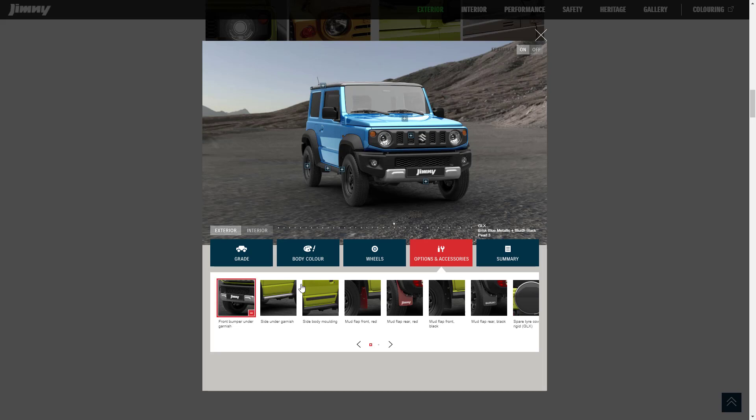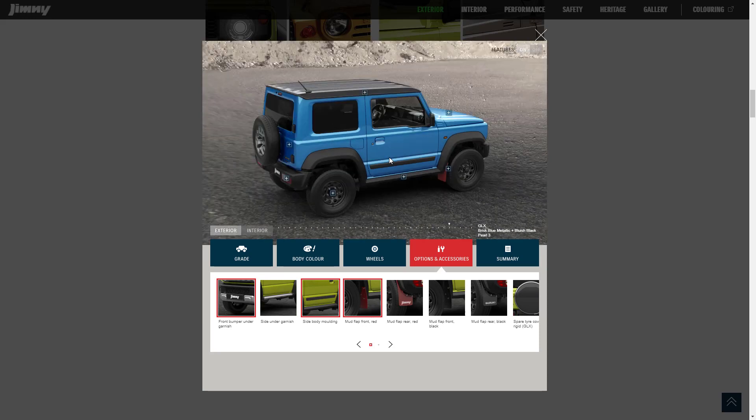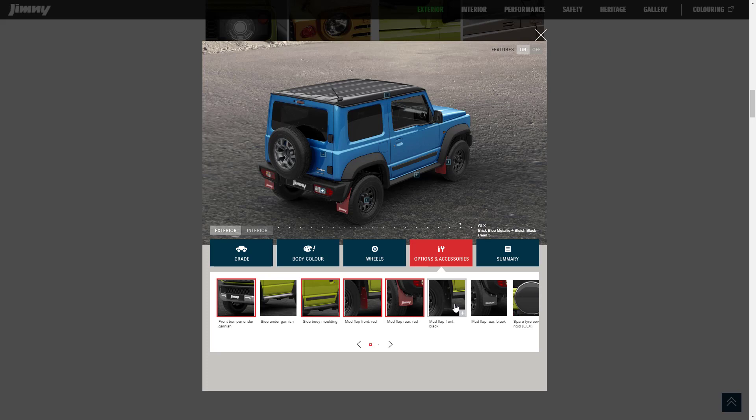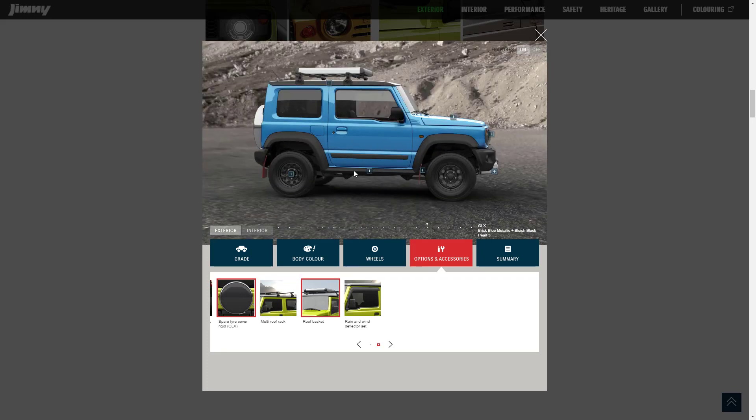The accessories include a front bumper under garnish, side under garnish, side body molding, mud flaps in the front in red, mud flaps in the back with 'Jimny' printed on them, available in black as well. Then there's a spare tire cover available for the GLX, making it look like a little mini G-Wagon. There's also a multi roof rack and a roof basket, which looks great fully loaded, plus a rain and wind deflector set to match the drip rails.